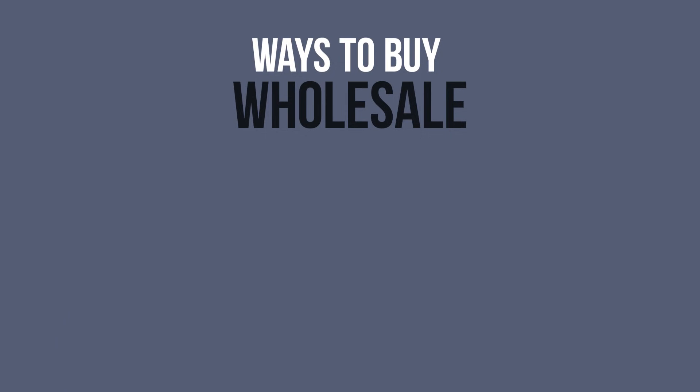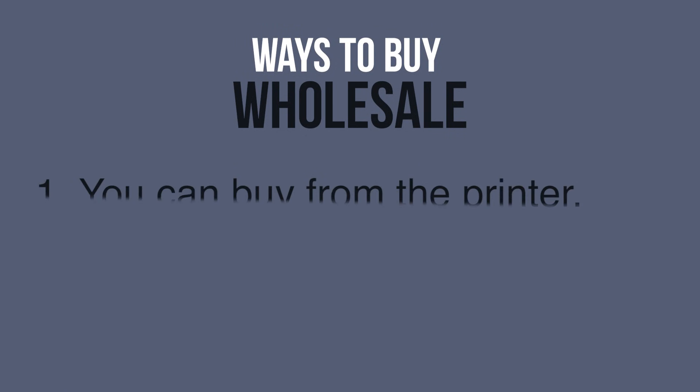The first way to buy wholesale products is to get them directly from the printers and manufacturers that you're doing business with. Those guys will have access to major brands like Bella Canvas and any other accessories you may be interested in. They'll actually buy those products directly from the brand and provide them to you at the cost that they paid — a lot of the time that's part of their service. They may even stock a few items already in their shop so you don't have to order anything separately and you don't have to pay extra shipping.